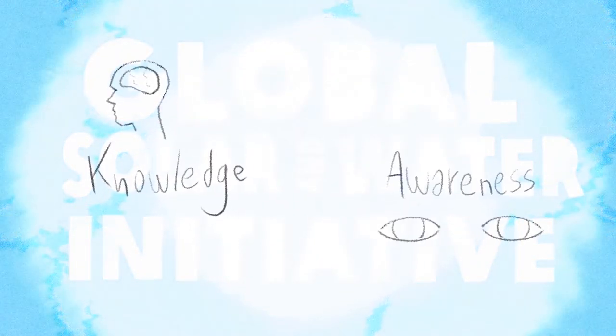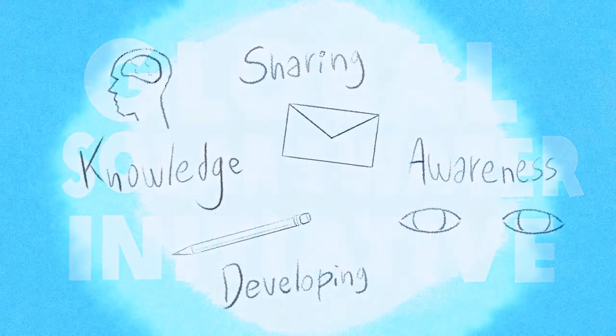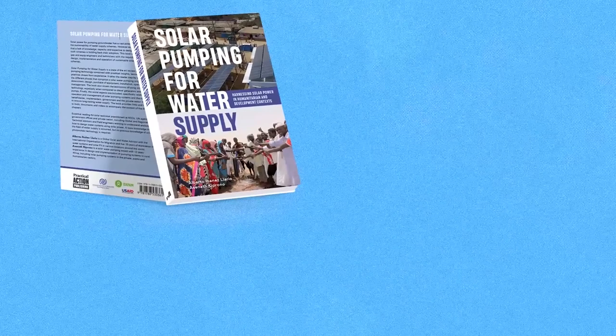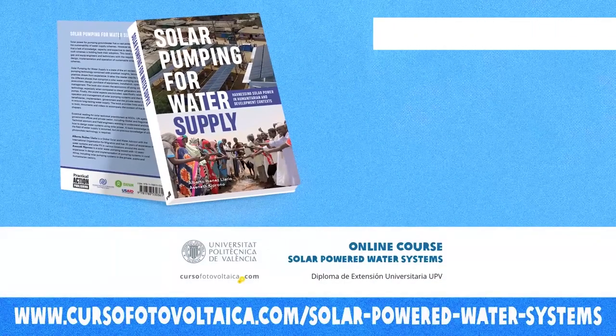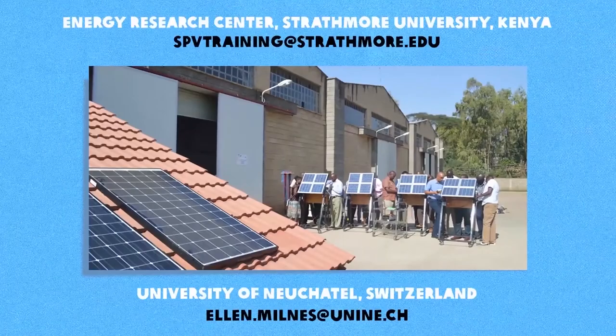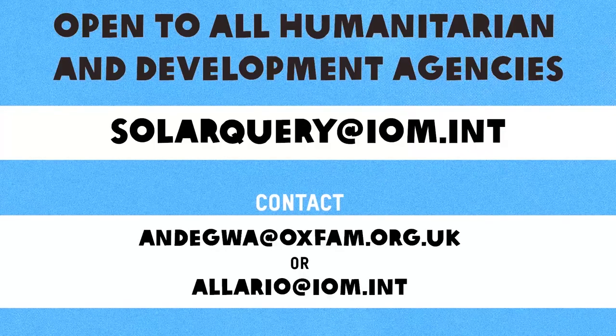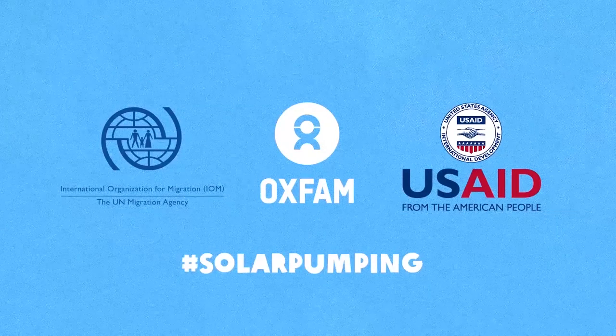The Global Solar and Water Initiative continues to increase knowledge and awareness of the benefits of solar pumping by developing and sharing relevant resources, including a book, an online course, a solar pumping toolkit, on-site solar courses and a technical helpline that is freely open to all WASH agencies.